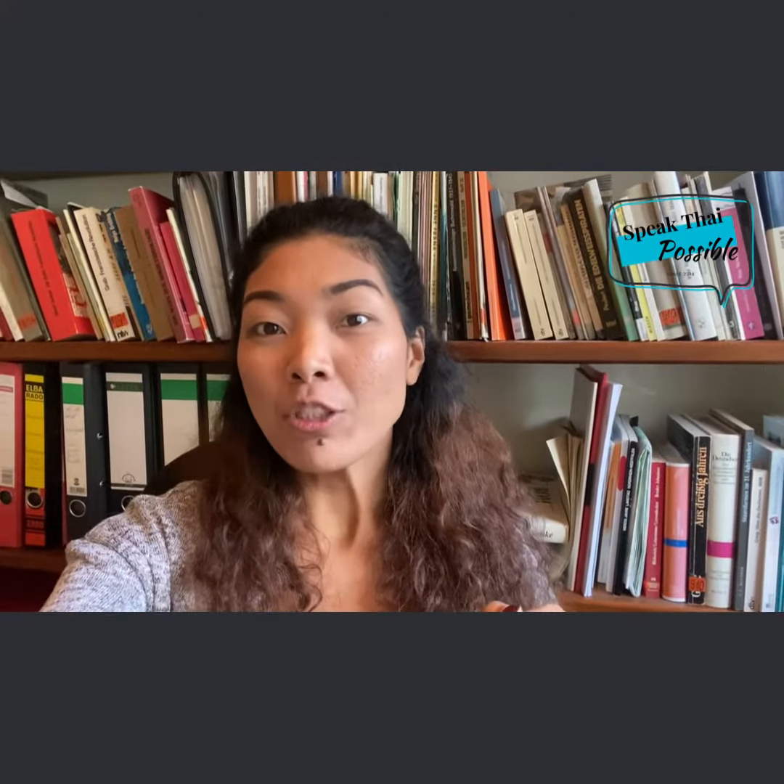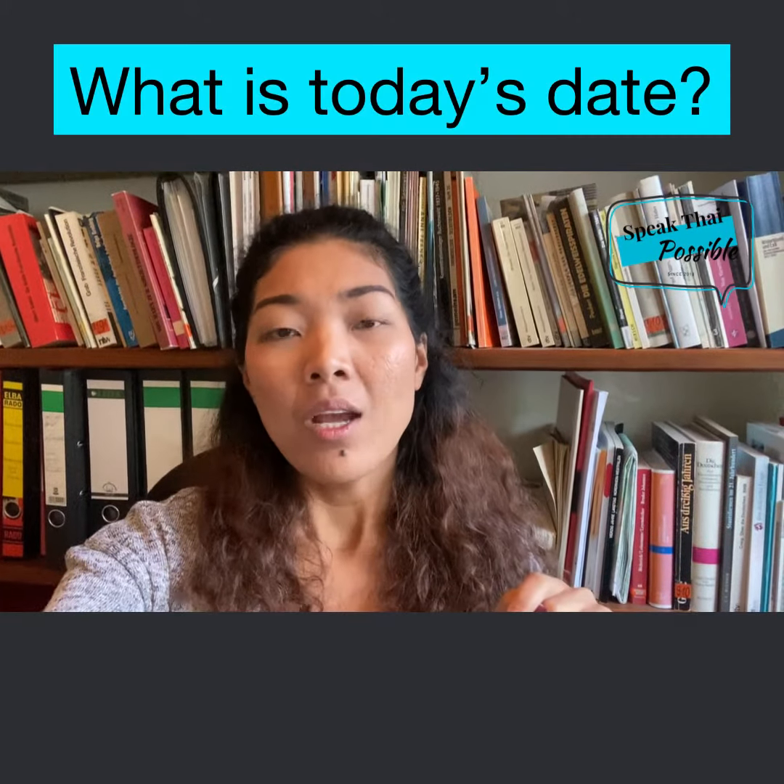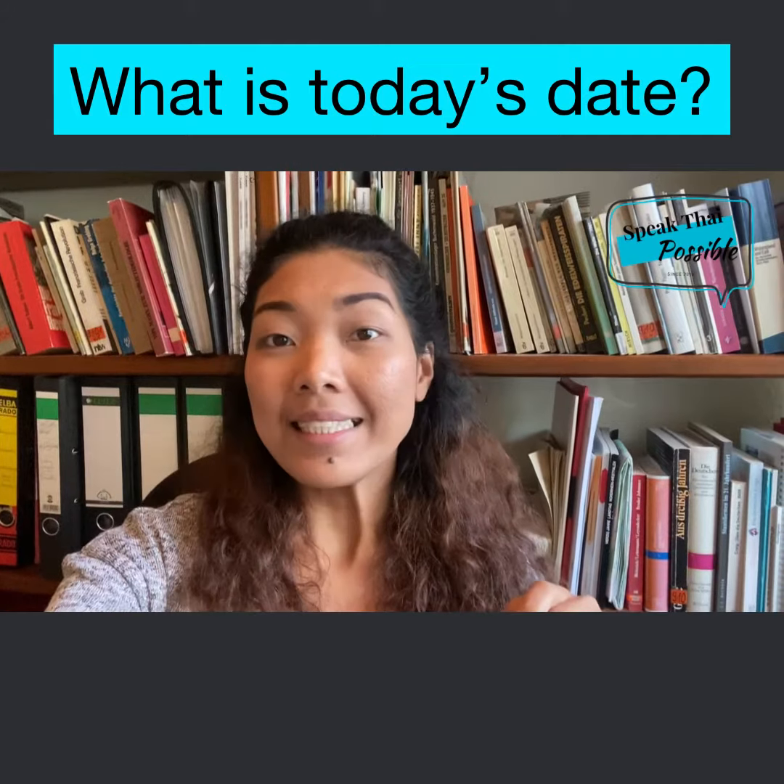Hi there, OpenCamp. We learn Thai with Speak Thai Possible. Today I'm teaching you how to ask what is today's date.